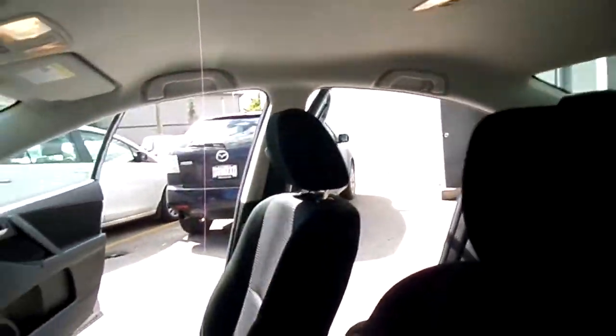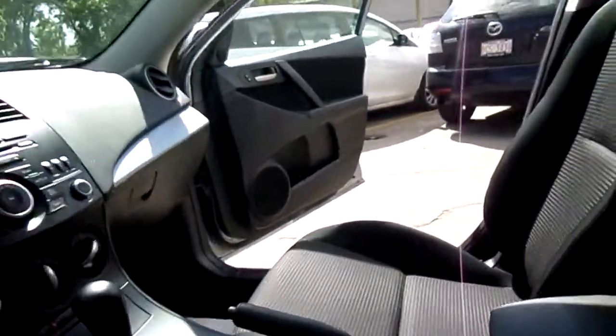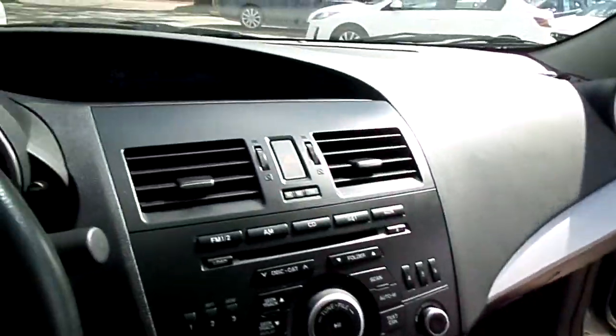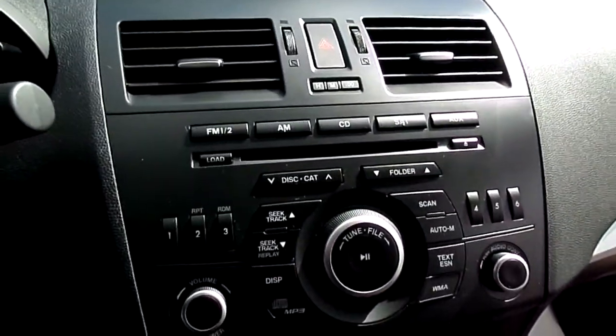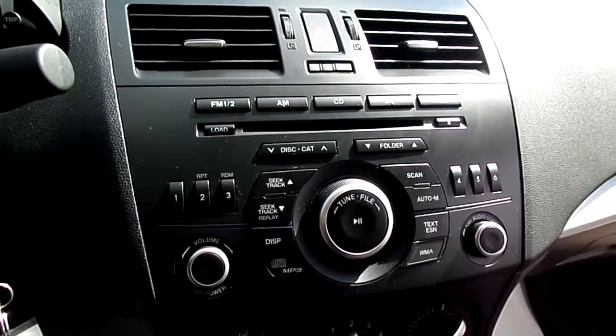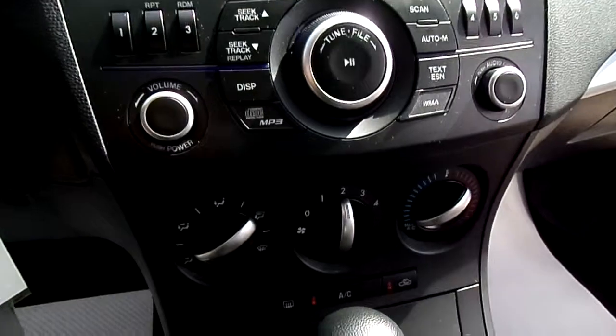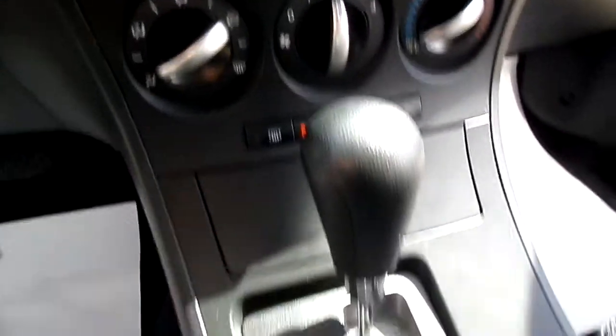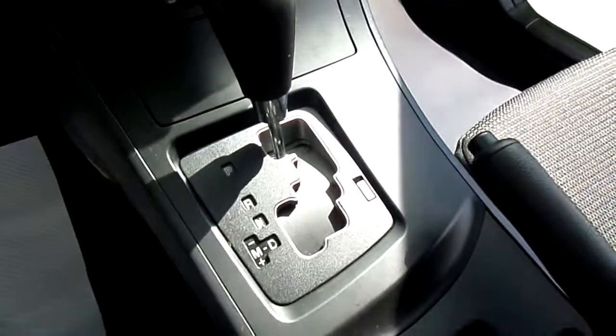Black cloth seats. In the center we have our AM FM CD stereo, MP3 disc compatible, AC and heat controls, and automatic transmission with manual mode.